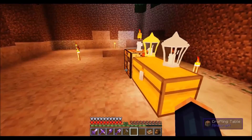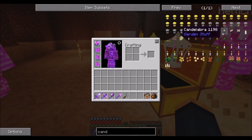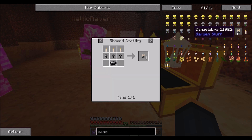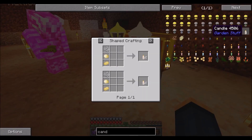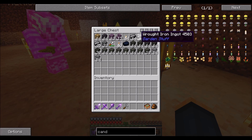We're going over some lighting ideas. I was looking up candles and from Garden Stuff there are these candelabras which are fairly easy to make, so we stocked up on some wrought iron. The candles from Garden Stuff don't actually appear in the world — I believe they're just a crafting item. So for freestanding candles we're going to use the candles from Pam's Harvest Craft. Let's go ahead and make a couple.